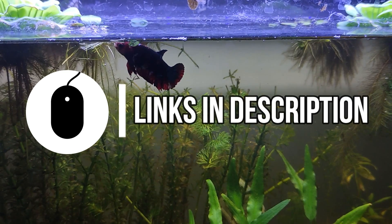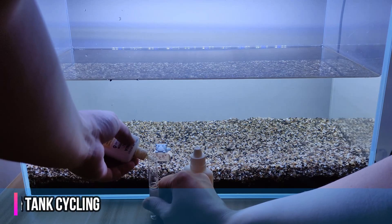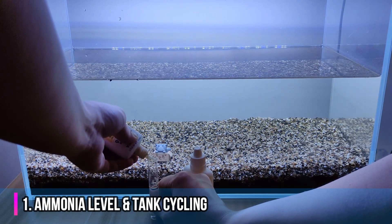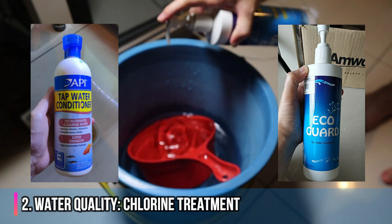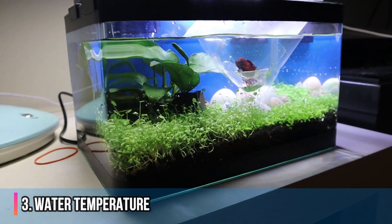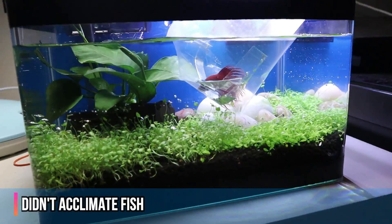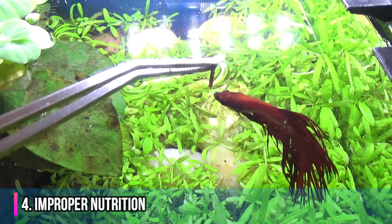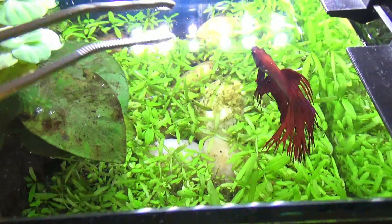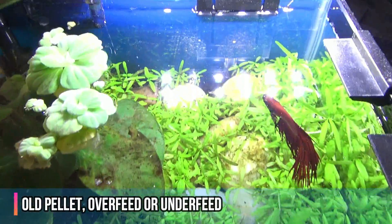If you want more details, you can check out the link in the video description. First, maintaining the ammonia level — ensure your tank is cycled. Second, water quality — make sure you treat chlorine. Third, water temperature: either you didn't acclimate your fish or the water change was too sudden and shocked the fish. Fourth, improper nutrition — using old pellets, or overfeeding or underfeeding your fish.